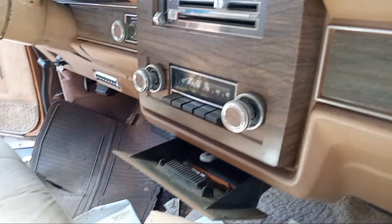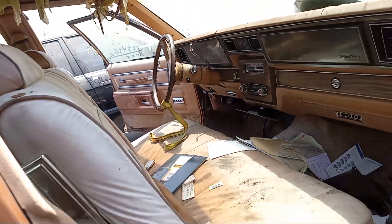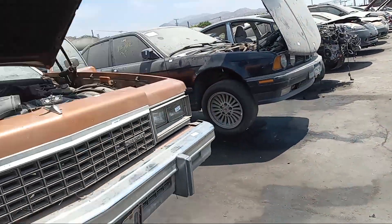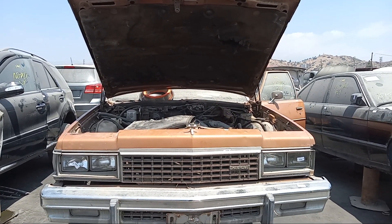Basic radio. 78 Caprice Classic. Awesome.